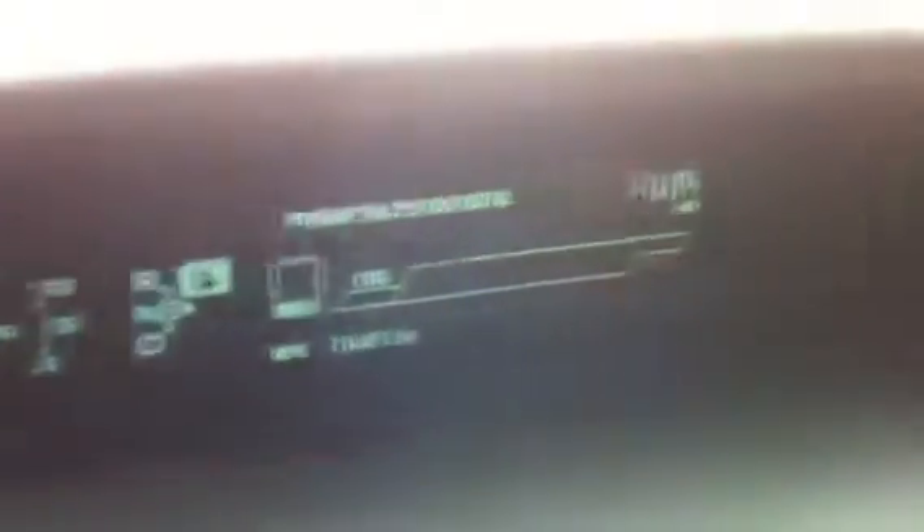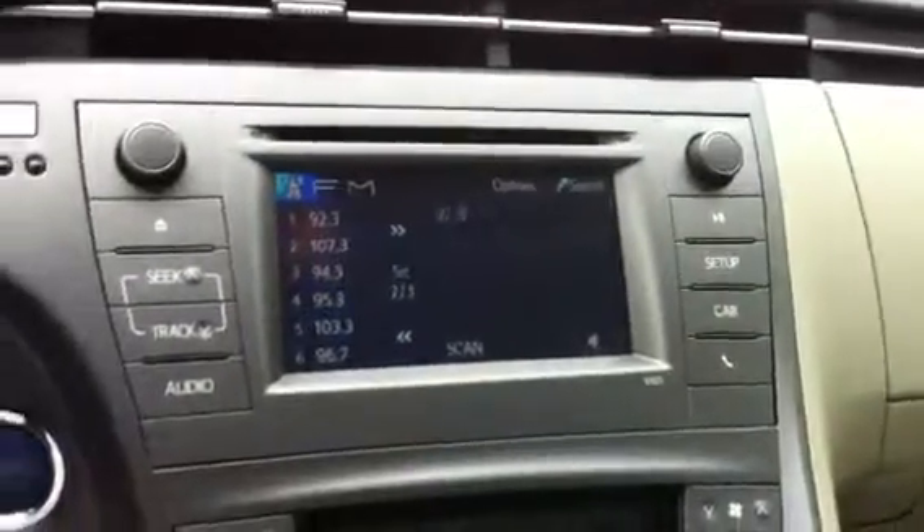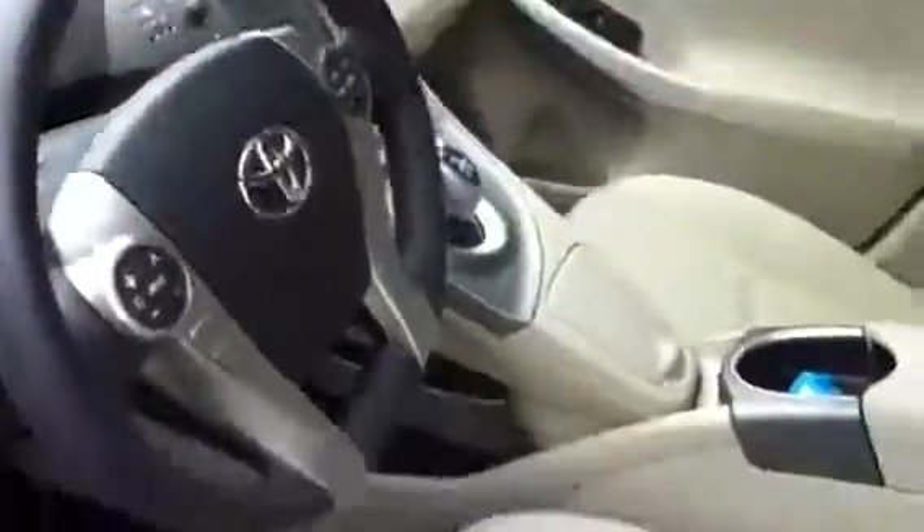Up here, this is your odometer and everything — 18,415 miles. AM FM CD player. Just shows you a little bit about the interior of the car and everything else about it.